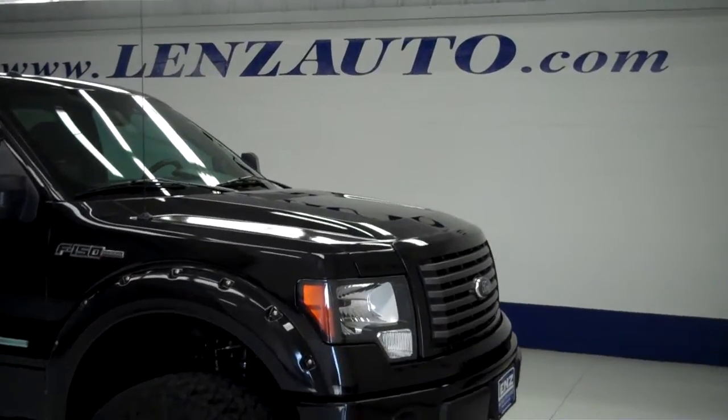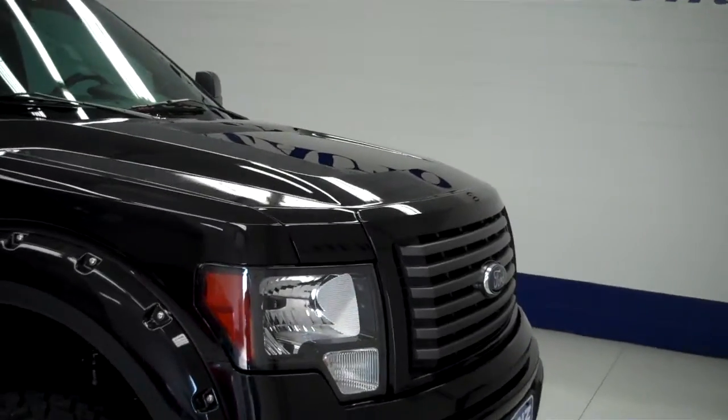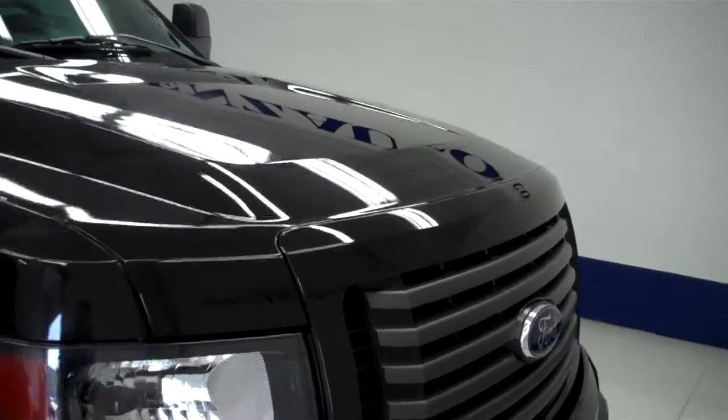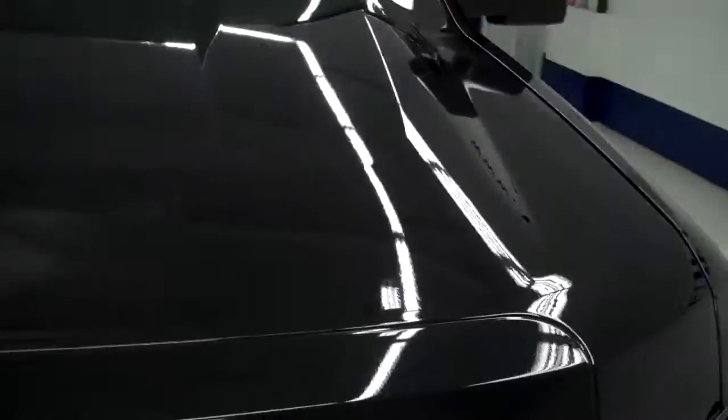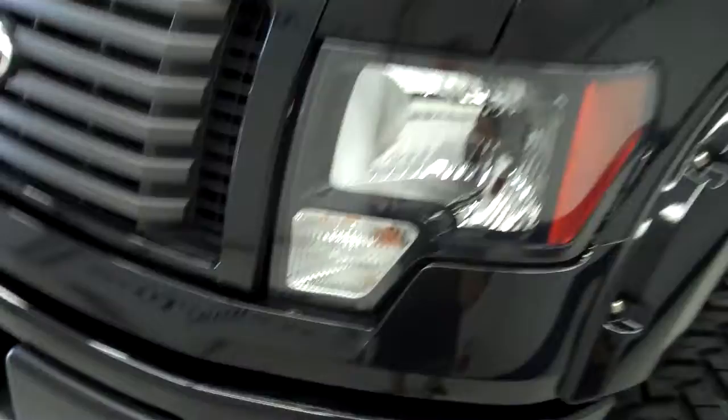This is stock number J5031, a 2011 Ford F-150 crew cab short box, 5.5 foot bed. FX4 does have a lift and it's tuxedo black in color. Does have that very nice little metallic pearl to the vehicle.